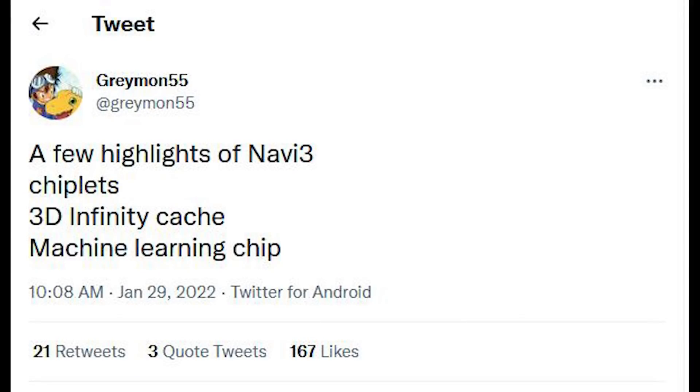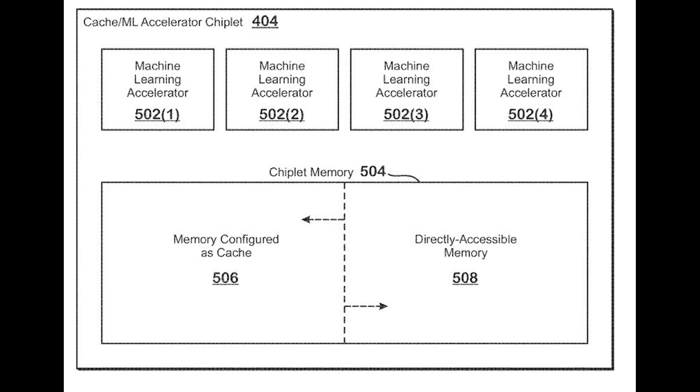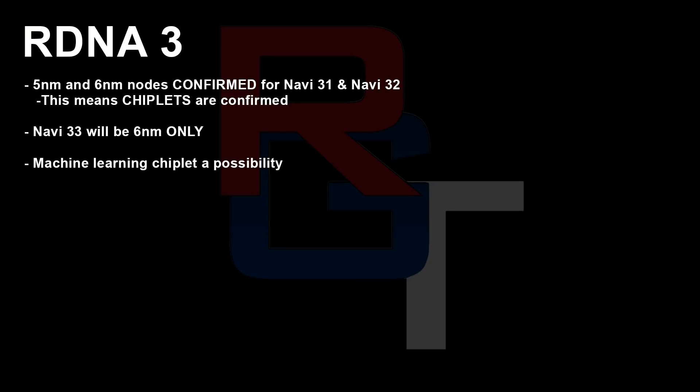Additionally, we were recently discussing the fact that there could also be a machine learning chiplet in RDNA 3, specifically in Navi 31 and 32. I've got to say, I don't know if this is true. I am trying to do some investigation with some of my sources. One person has come back and said that no, it's basically just built into the silicon in pretty much the same way AMD have currently done — it's not a separate chiplet or separate package.